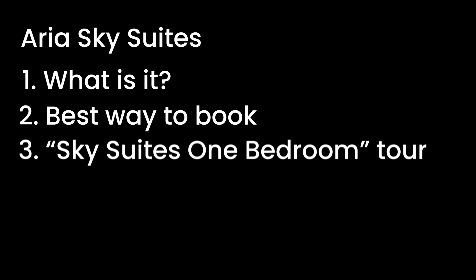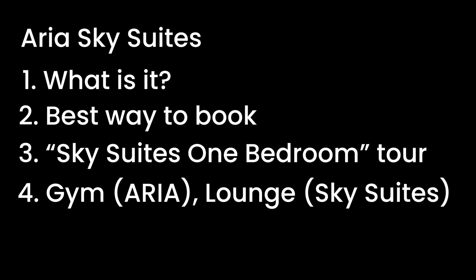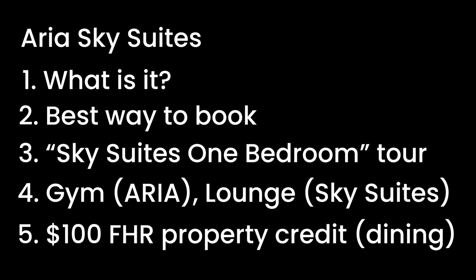In today's video we're going to look at what the best ways to book, do a room tour, take a look at the gym, VIP lounge, and also my suggestions for the property credit. Big favor before we dive in - give this a thumbs up, it really helps the channel, and if you are new here consider subscribing.